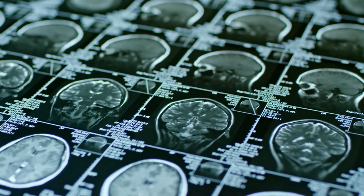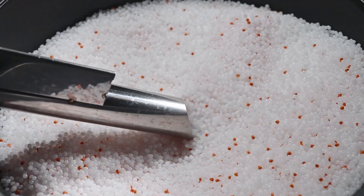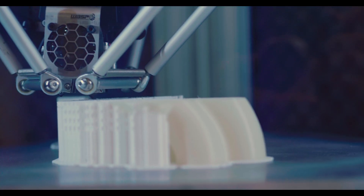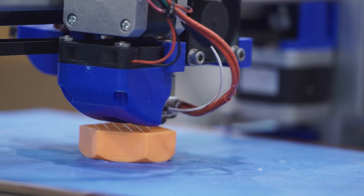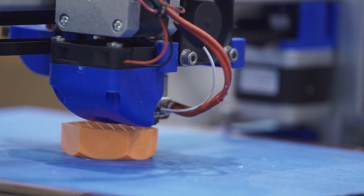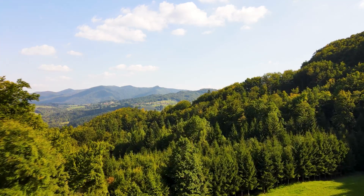Using the CT scan, they recreated the termite mound's 3D structure — not with earth, but with nylon polymer powder — bringing the ancient wisdom of termites into the modern world. They then tested this newly constructed 3D structure by sending gentle, rhythmic breaths of air through the tiny tunnels, just like the wind through a forest.